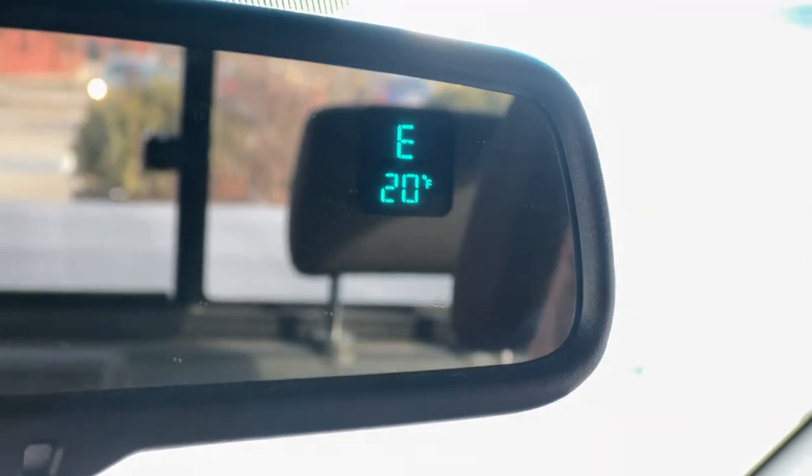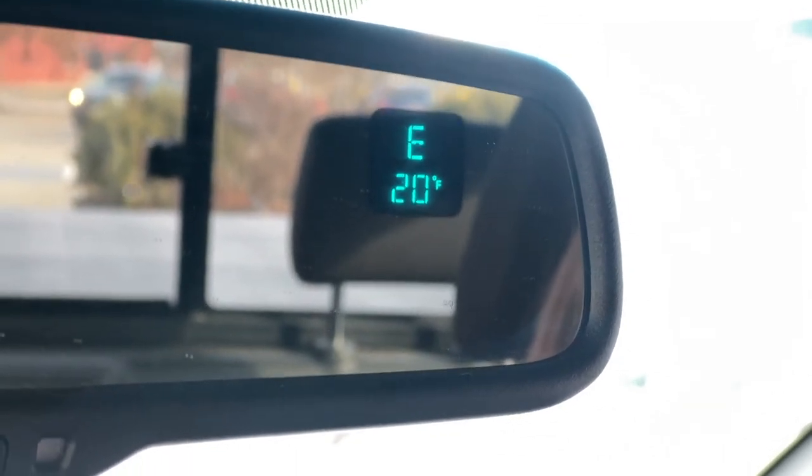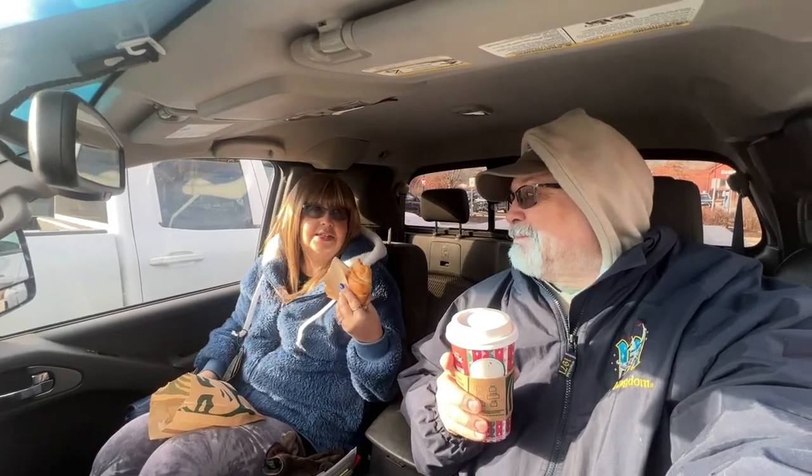It is a balmy 20 degrees Fahrenheit here in New England. Wade here from the Grand Streeters. I've procured a hot beverage from Starbucks and some warm croissants to go with the 20 degrees in the air — a little chilly this morning. I'm filming on my new iPhone 13, so should be a good picture.